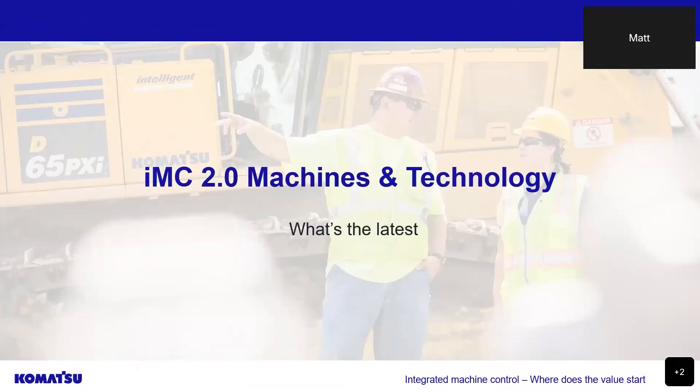So secondly, let's talk about the IMC 2.0 machines. When IMC 1.0 came on the scene, the benefits were all around increasing ease of operation and productivity. Komatsu's 2.0 machines are all about building on those features.